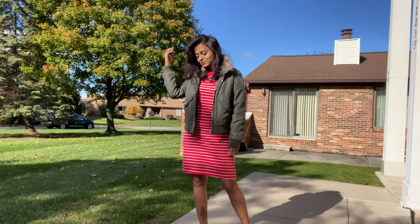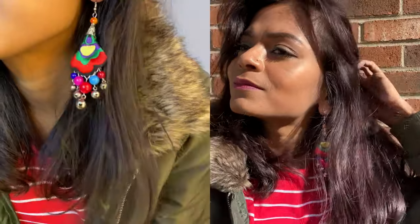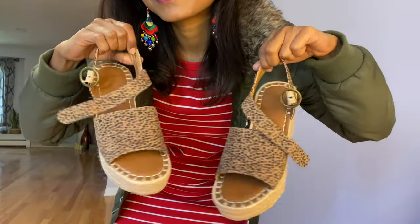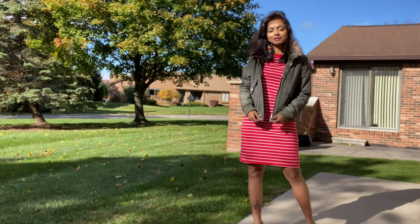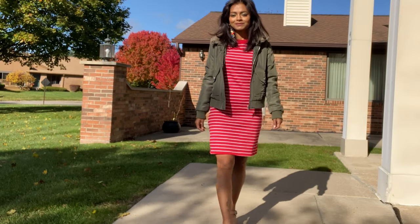In the next look I'm wearing a straight fitted striped red dress. To add a bit more color alongside the red, I wore earrings with lots of colors and paired it with animal print platform shoes — very comfortable. I love how it all paired up with the bomber jacket.